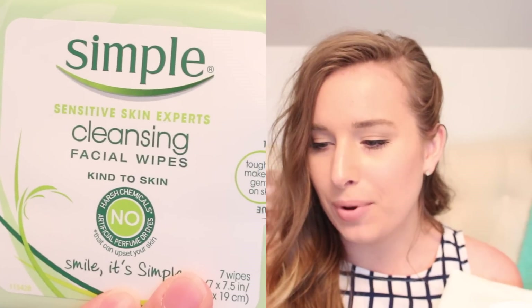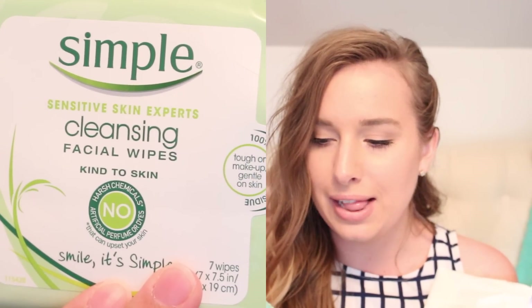So the first thing is Simple Sensitive Skin Experts Cleansing Facial Wipes. I've used this before, I like them. I am already out of the ones that I had previously, so already excited about that. But there's a lot in here.